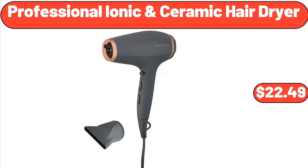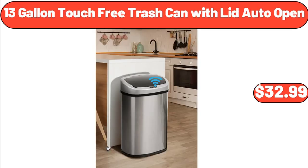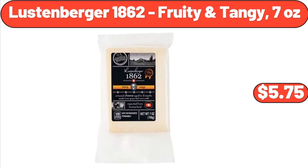Professional Ionic Ceramic Hair Dryer, $22.49. Sundae Shop Vanilla or Mint Mini Ice Cream Cookie Sandwiches, $4.45. 13-Gallon Touch-Free Trash Can with Lid Auto Open, $32.99.